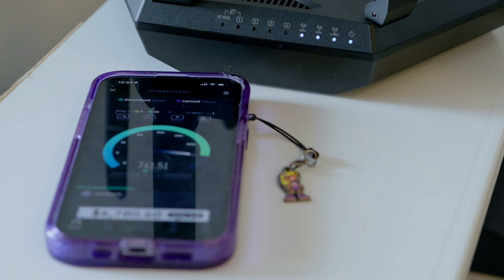So I'm here next to the router right now. We're going to do a quick baseline speed test, and then we'll move to other parts of the house and see how the positioning of the antennas affects the speed of the router.